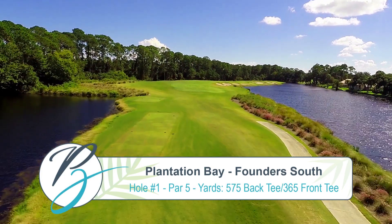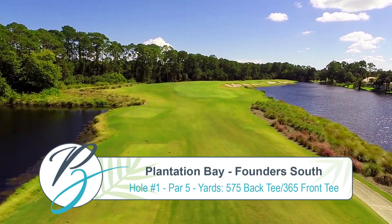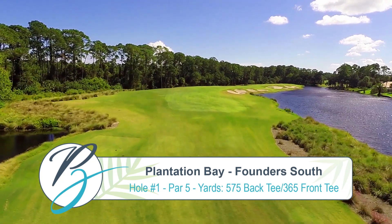Hole 1 is a wonderful par 5, measuring 575 yards from the back tees and 365 yards from the front tees.